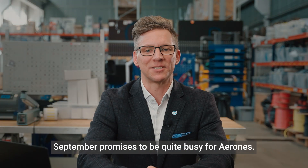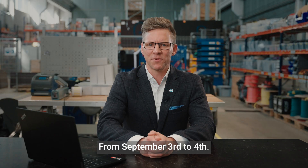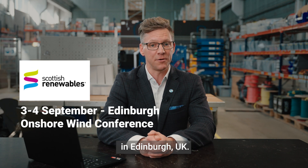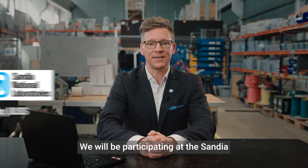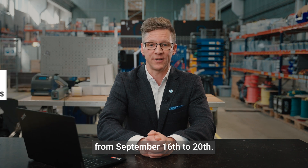Last but not least, September promises to be quite busy for Aron's. From September 3rd to 4th, I will be at the Onshore Wind Conference in Edinburgh, UK — don't hesitate to contact me for a meeting. We will also be participating at the Sandia Blades Workshop in New Mexico, US, from September 16th to 20th.